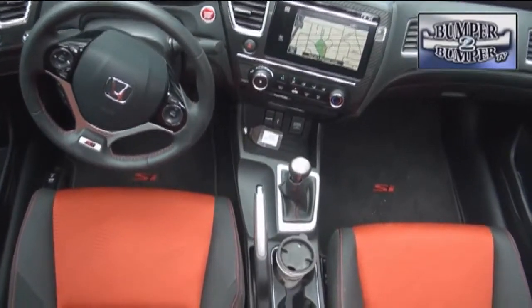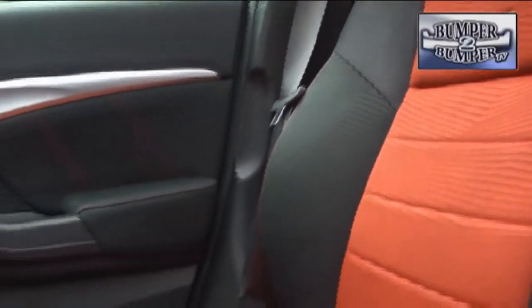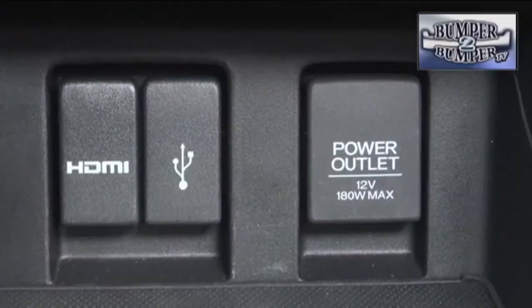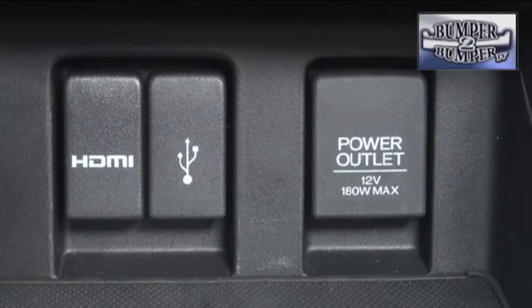We really like the interior, which has a balanced mix of performance features like these seats and creature comforts that have become a Honda trademark, including lane watch and an HDMI interface for when the car is stopped and you want to watch a video from a mobile device.